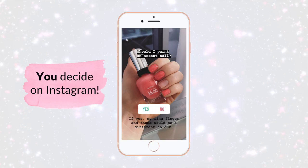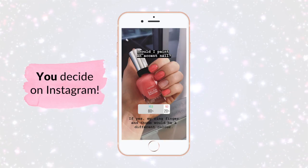I started applying Peach of Cake on my nails and then thought, maybe we should do an accent nail. So I'm going to ask you about that. And 80% of you said yes, 20% no! I clarified that the accent nail would be my ring finger and my thumb in a different color.